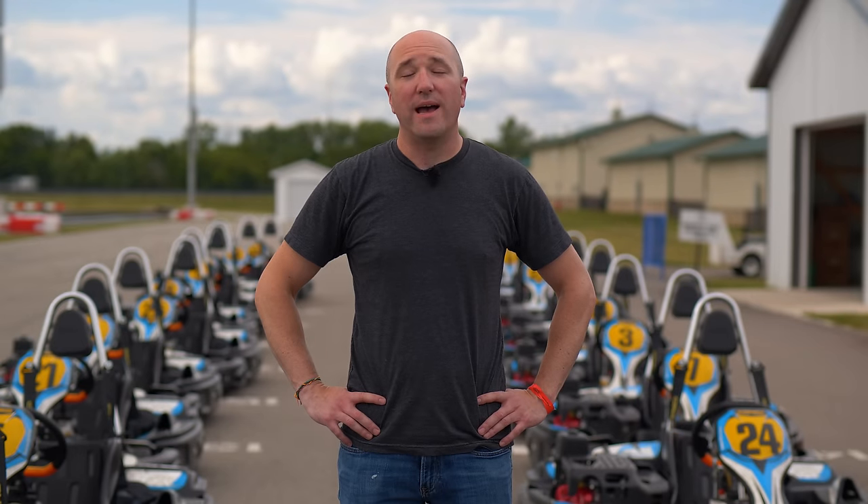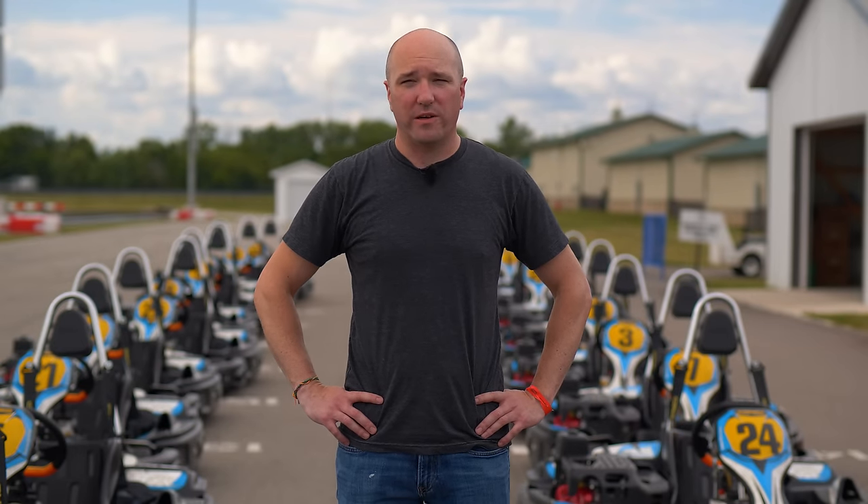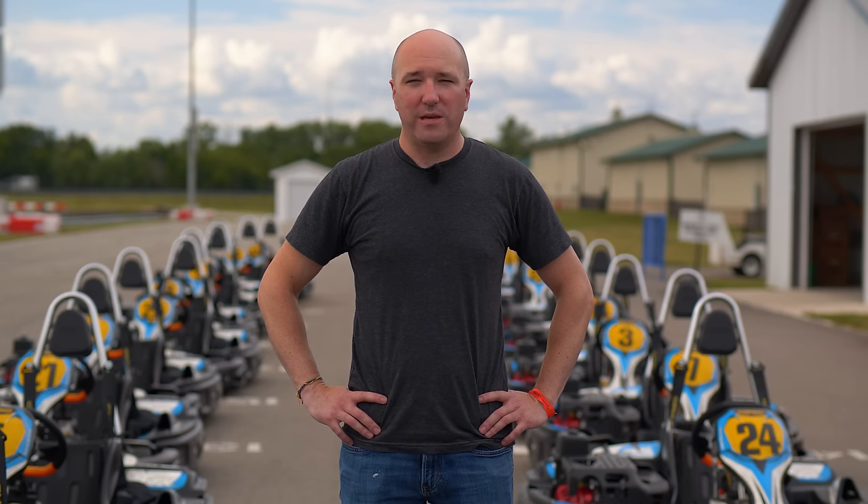Before we go inside to talk to Alan, the general manager, I need to say that he's been around the country with his son who has karted professionally and competitively, so he knows a lot even though he may be more humble. Let's get started.